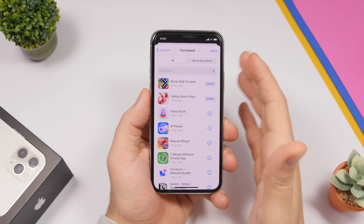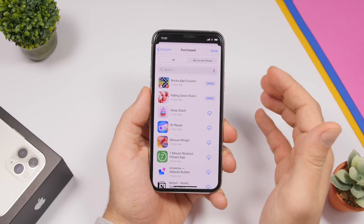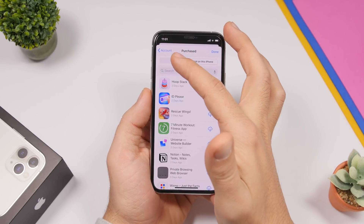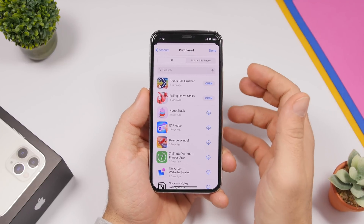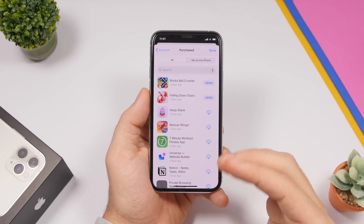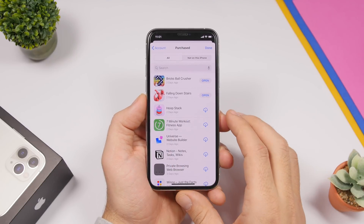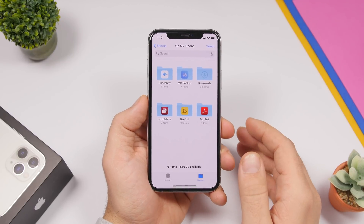On the App Store, when you go to your account you have a list of all purchased apps — whether they're on your iPhone or not. You can actually hide apps from your purchased list. Just swipe on any app in the list, tap 'Hide,' and those apps will be hidden from your purchased apps list. Swipe, click Hide, and you're good to go.